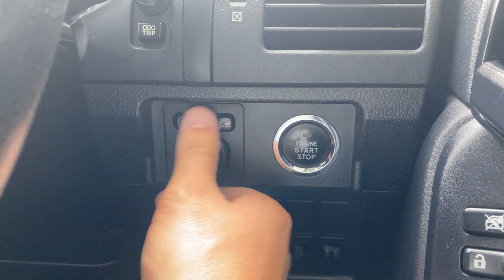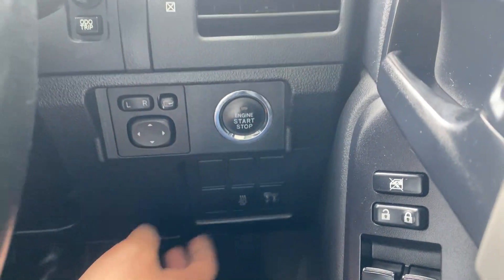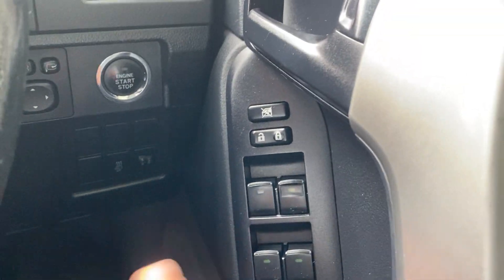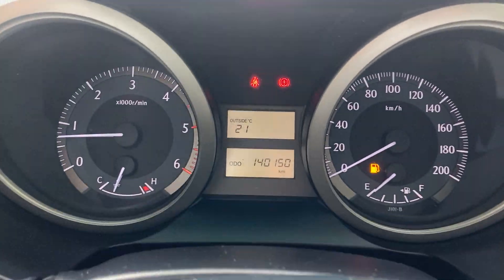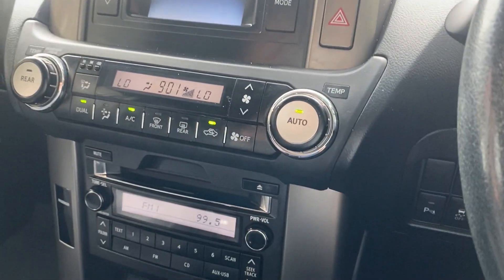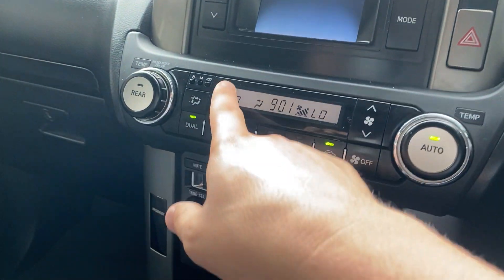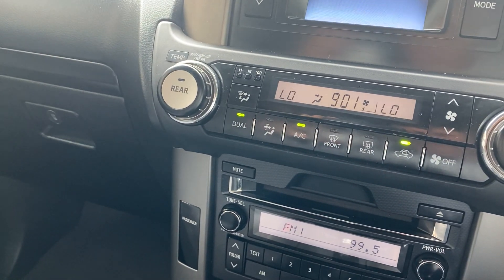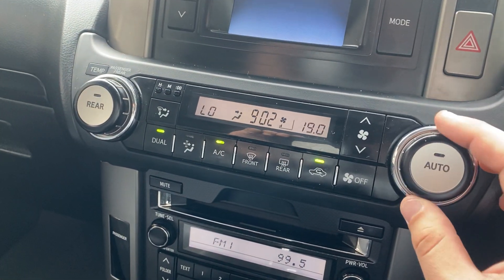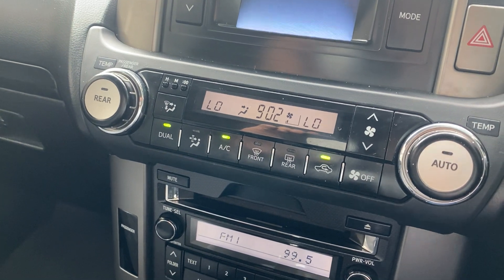Over here you have all your side mirror controls, and they do have a power fold option as well. There's push-button start, your idle up, and adjustable headlights. All your window controls are just here along with your central locking. Current kilometres on the vehicle — you've got 140,150 showing on the clock, which is awesome. It does need a little bit of fuel but no stress, we'll get that done. The air conditioning controls are all here and you do have a dual zone climate control — I can tell you right now the aircon works perfectly because it is freezing in here. Each side you can control your ideal temperature and all the normal modes including fan speed and direction.